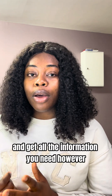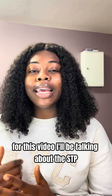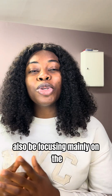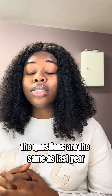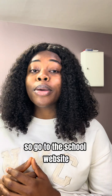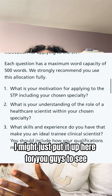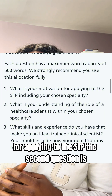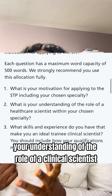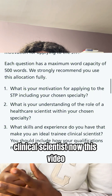For this video I'll be talking about the STP supporting information for 2026, focusing mainly on question two. The questions this year are the same as last year — go to the school website to find them. The first question is about your motivation for applying to the STP, the second is your understanding of the role of a clinical scientist, and the third is what skills make you an ideal training clinical scientist.